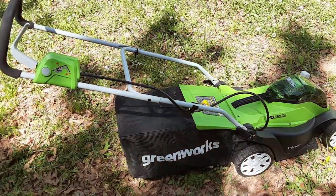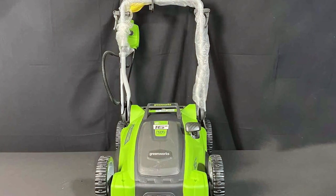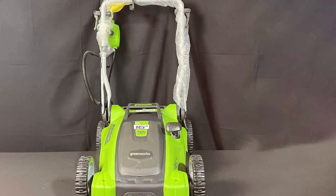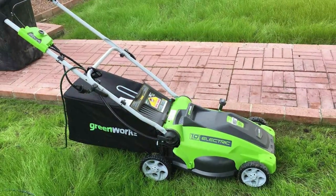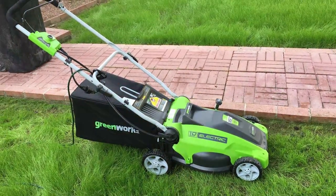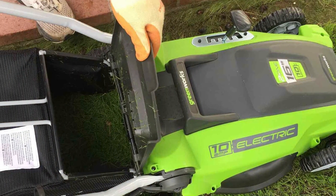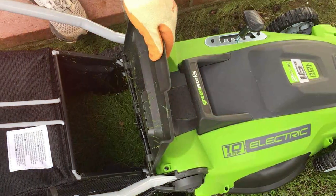One of the key features of the Greenworks 25142 is its two-in-one functionality. You can opt for mulching or rear bagging, giving you control over how you manage your grass clippings. The five-position cutting height adjustment ensures that you can tailor your lawn's appearance to your liking. The ergonomic, foldable handle enhances user comfort, and the lightweight design allows for easy storage and transportation. With a corded design, you can enjoy uninterrupted power without the need for gas, oil, or battery charging.